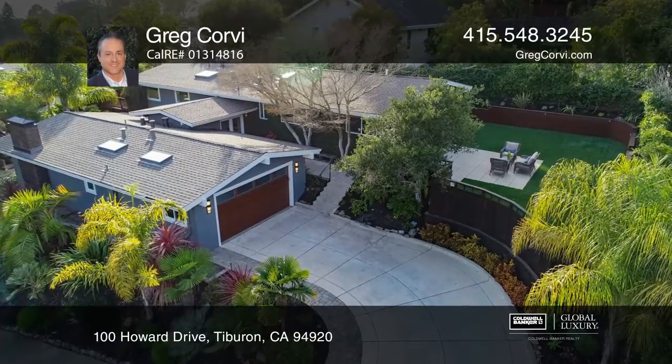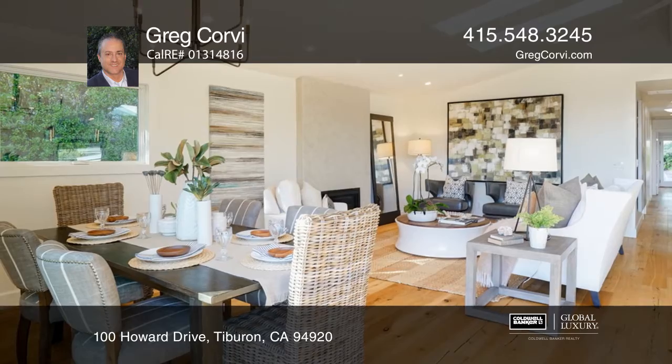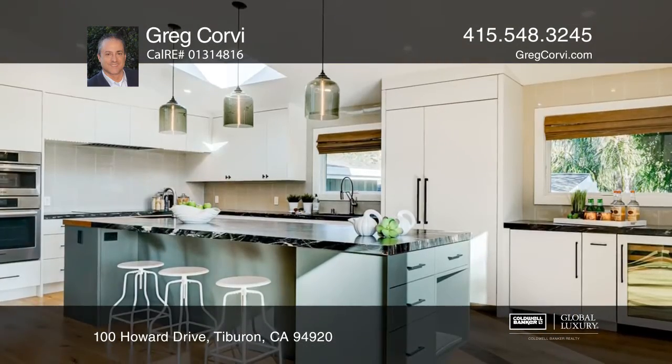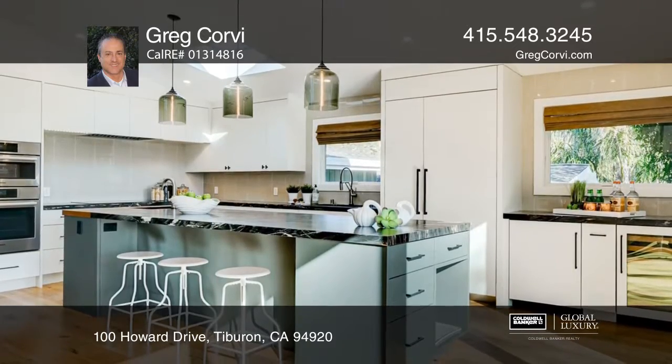Stunning remodeled contemporary home ready to enjoy. Spectacular design with high-end finishes abound in this four-bedroom, three-and-a-half bath home at approximately 2,640 square feet.